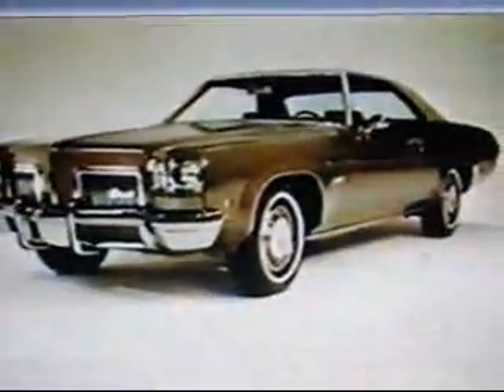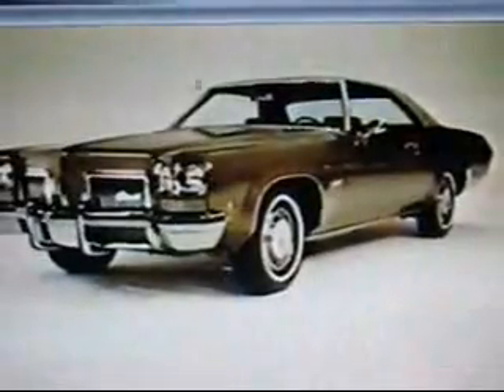If you're thinking of trading in, why not trade up to an Olds Delta 88 right now? I think I'm ready for it.